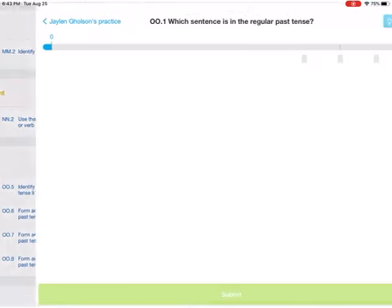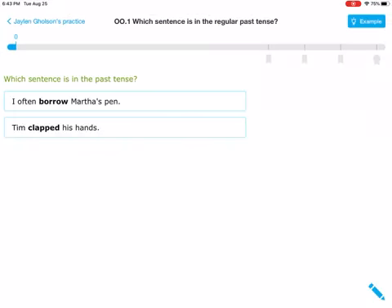Now we're going to work on 001 a little bit together. Yours will probably be different, but if they're the same, once you get started you can answer them a little bit quicker. Remember, past tense verbs means that it happened yesterday. So if I said: I often borrow Martha's pen — did that probably happen yesterday?